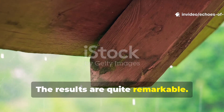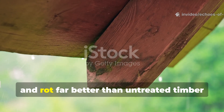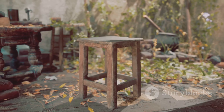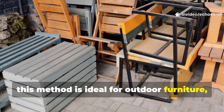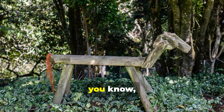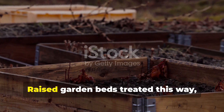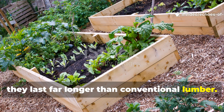The results are quite remarkable. The wood resists water, insects and rot far better than untreated timber or many modern sealants. This method is ideal for outdoor furniture, garden structures, tool handles or even full-scale construction. Raised garden beds treated this way last far longer than conventional lumber.